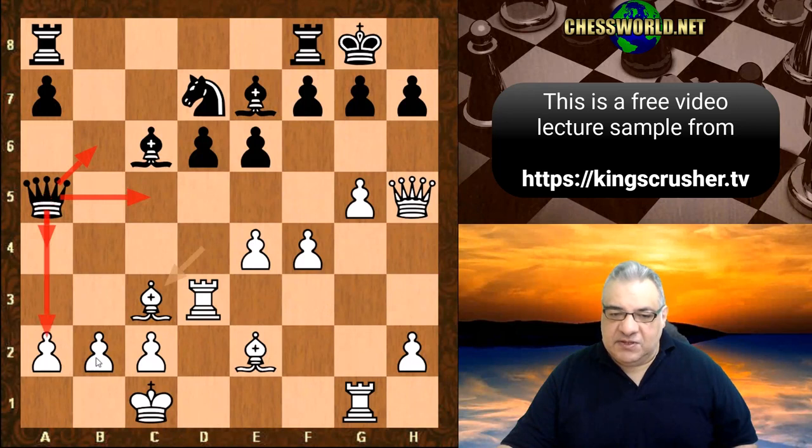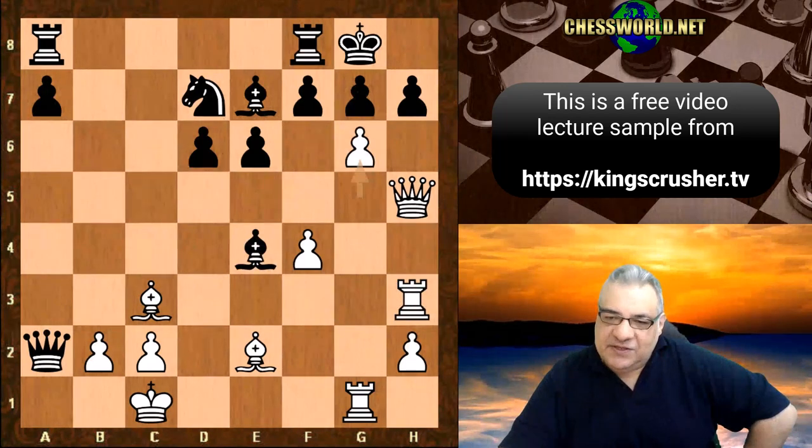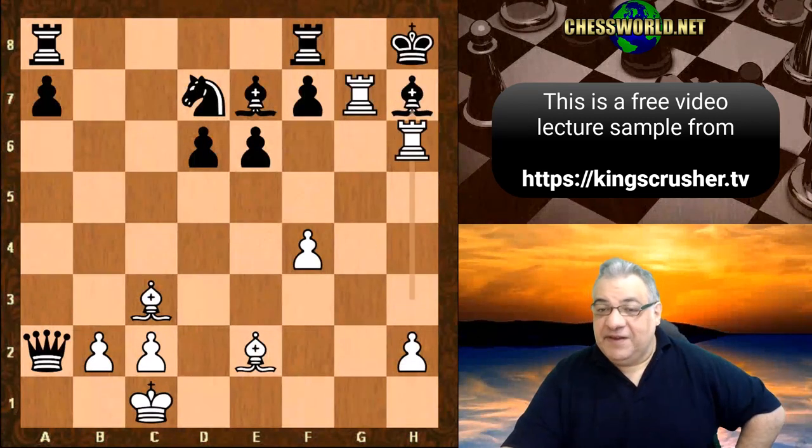The attack here is too fast, far too fast — this is just a very very crushing position. A very very interesting game.